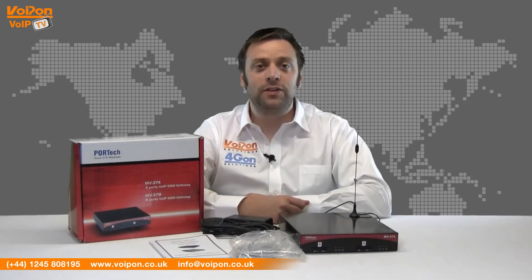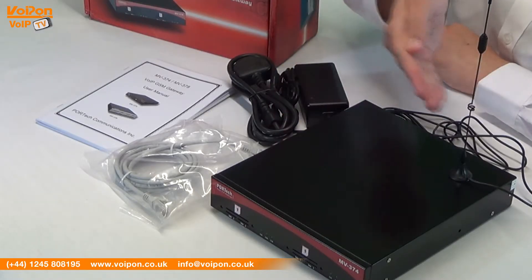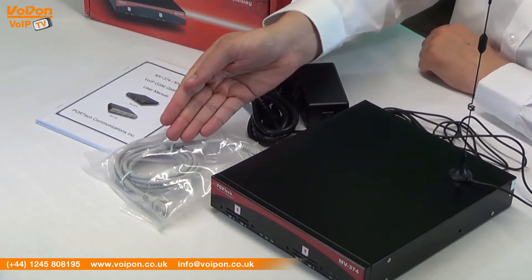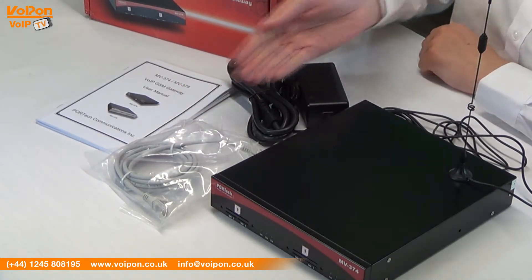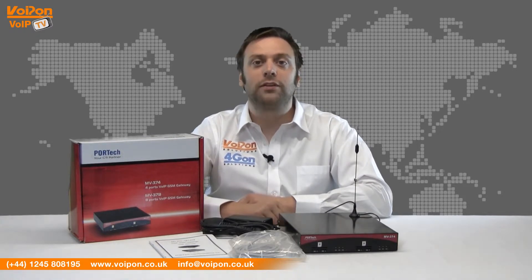The Portek MV374 comes complete with the gateway unit, GSM antenna, network cable, power supply and user manual. The unit is stackable and has a strong metal casing. Ports at the back are easy to access and the front has LEDs for simple status information.